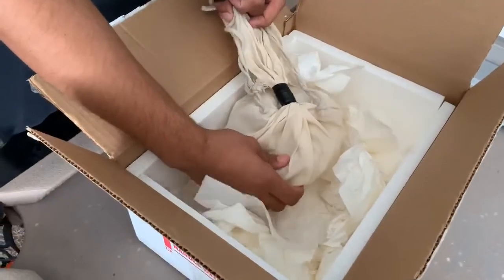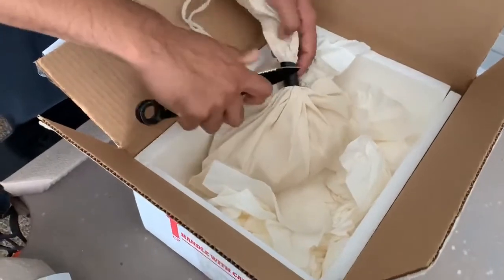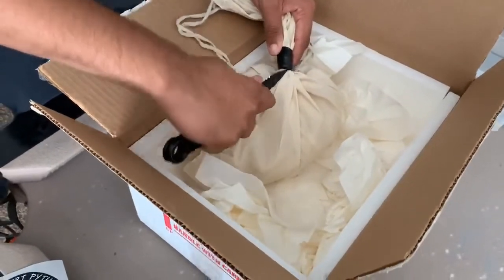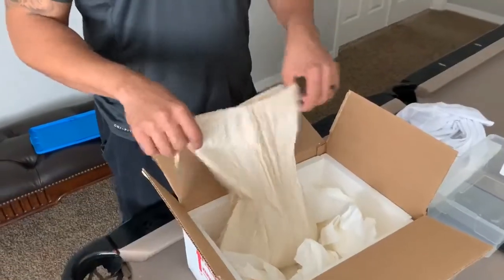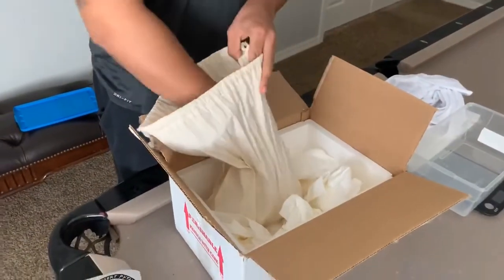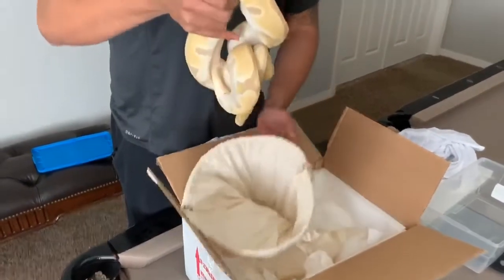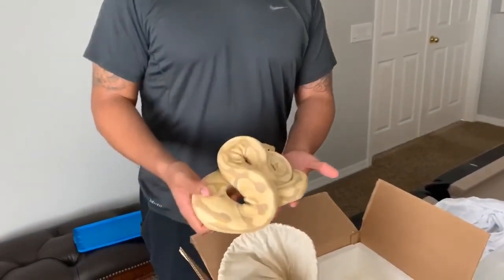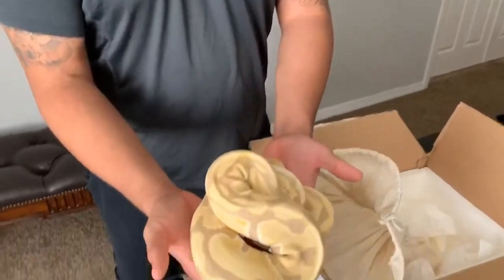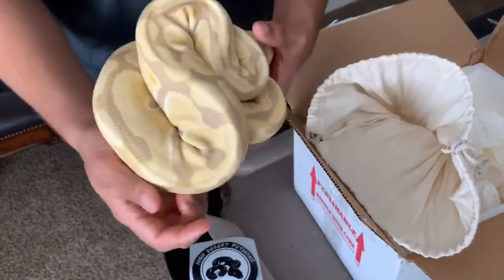She's still got some electrical tape on here. All right, we finally got the tape off and wow, she's stunning. Hopefully I don't get bit. This right here is a Tofino female.